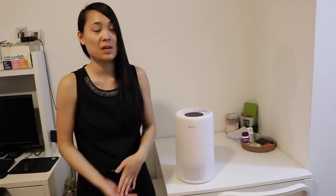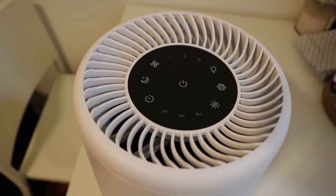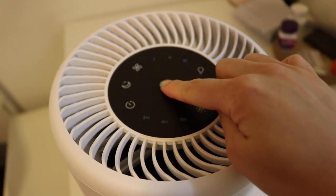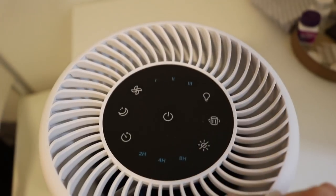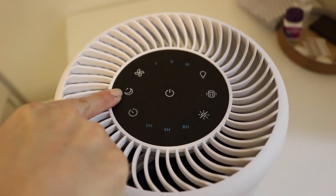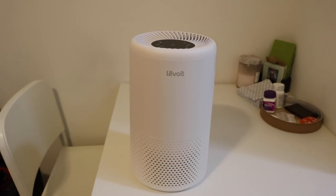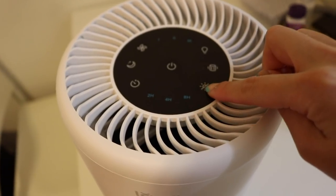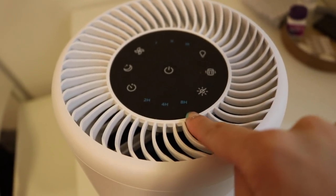I feel like it helps me sleep easier because I know that the pollen, the dust, and the bacteria are being taken care of by this air purifier. What I like about this is that you can turn it on — there are three different fan features as well as a silent mode or night mode so that even though it's running, there's no sound and it doesn't bother you when you sleep. You can also turn the light on and off and set timers for two, four, or eight hour increments. I definitely think it's worth investing in an air purifier.